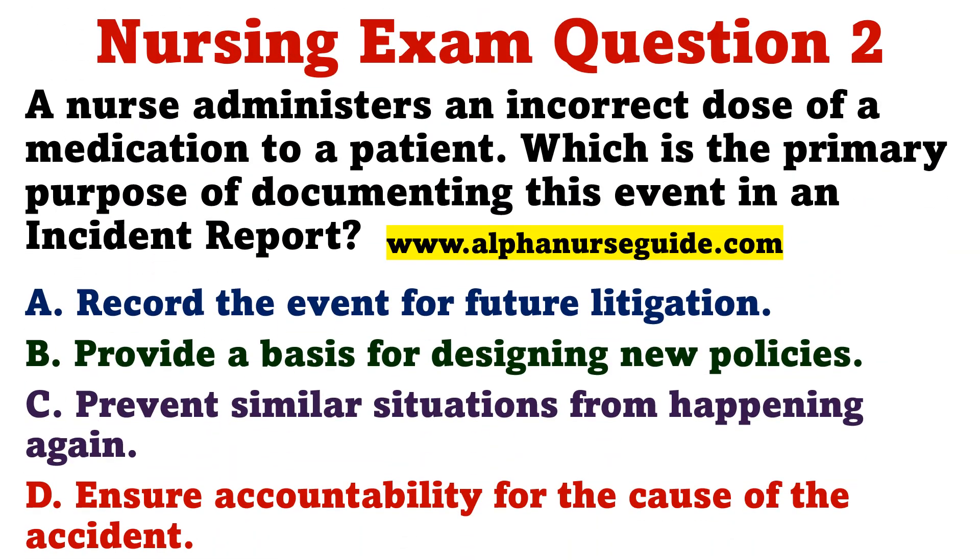Question 2. A nurse administers an incorrect dose of a medication to a patient. Which is the primary purpose of documenting this event in an incident report? A. Record the event for future litigation. B. Provide a basis for designing new policies. C. Prevent similar situations from happening again. D. Ensure accountability for the cause of the accident.